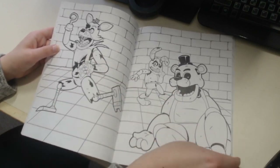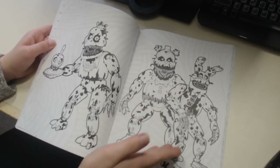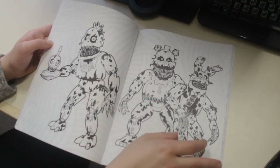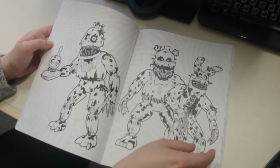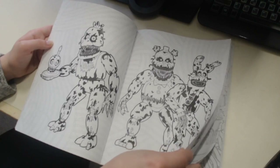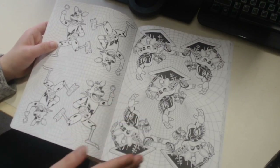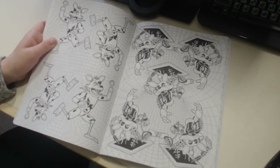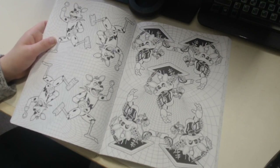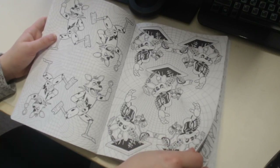You got Foxy running away from Golden Freddie and Plush Trap in some sort of bricked alleyway. Then you got more nightmare animatronics - Nightmare Bonnie with the same exact posing, Nightmare Chica with the Nightmare Cupcake, as well as Nightmare Fredbear yet again - or maybe it's Nightmare, I guess that's up to whoever is coloring in these characters. Then you have some more Foxy in the same poses, and then Mangle coming out of the ceiling vent.